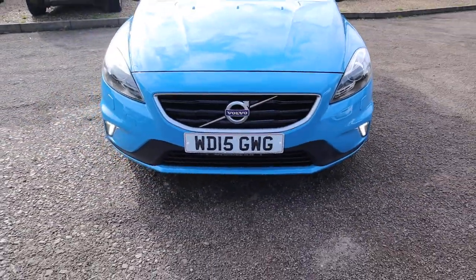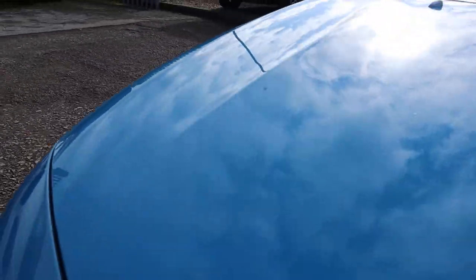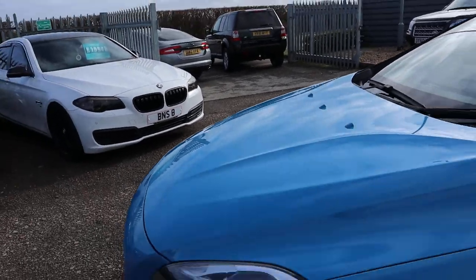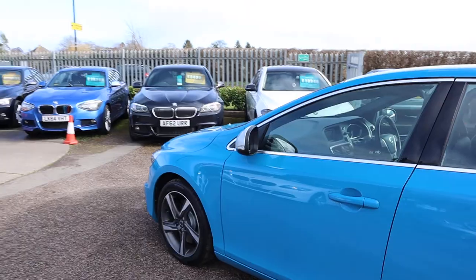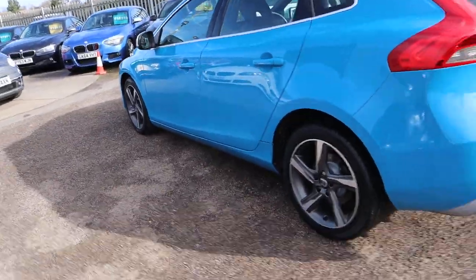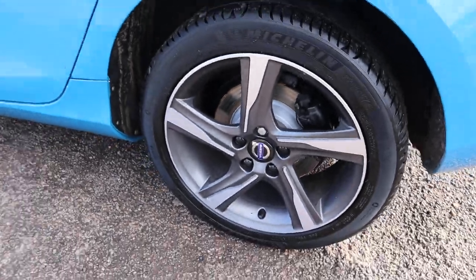Daytime running lights. Wonderful colour — the blue really is very bright in a sea of greys, blacks and whites on the road. It's lovely to have something with a bit of colour. Volvo alloy wheels, Michelin tyres by the way. Great condition.